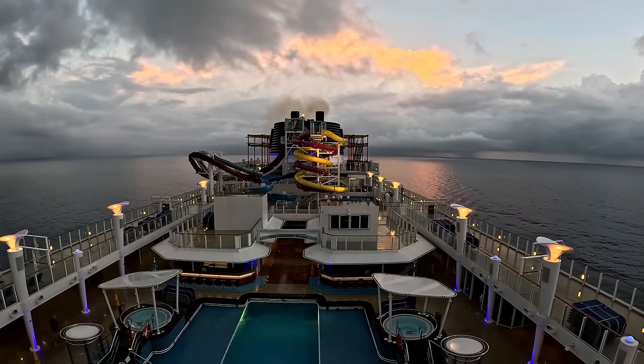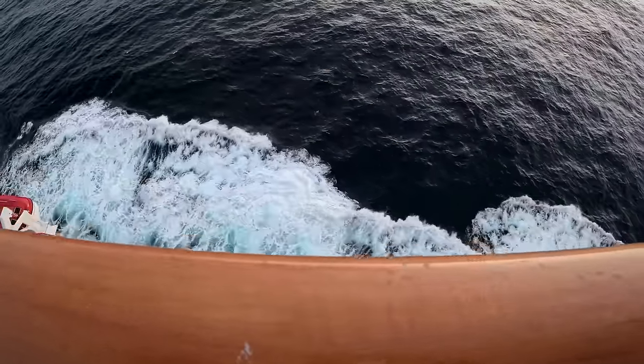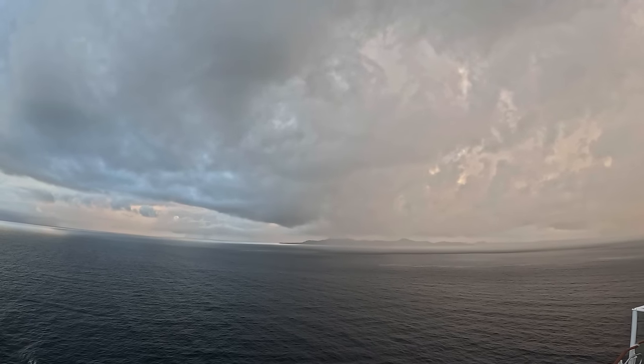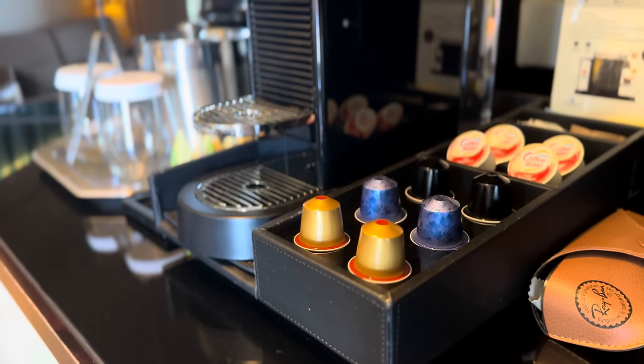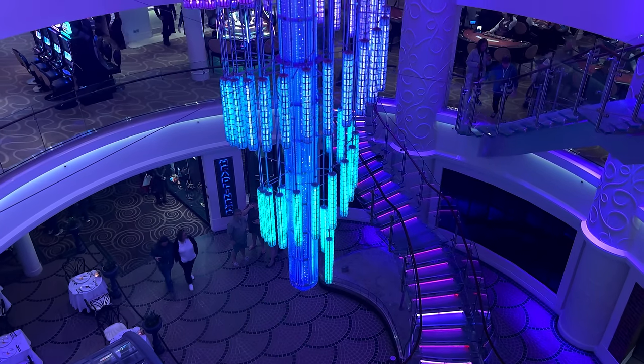The alarm went off around 7 a.m., the boat swayed from the waves, and I headed out to the balcony to see that we are no longer in the Mississippi and totally surrounded by the Gulf of Mexico as we steamed on south towards our first port. Sally and I had our behind-the-scenes tour at 8, so we headed on down to the atrium and awaited the tour.